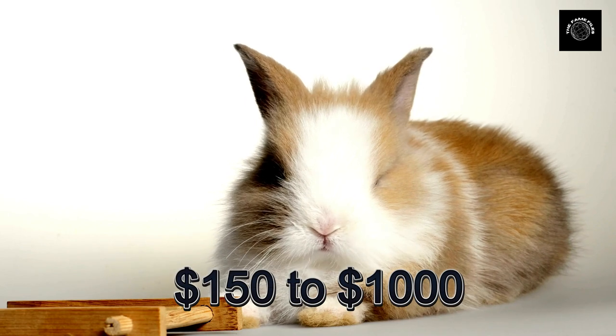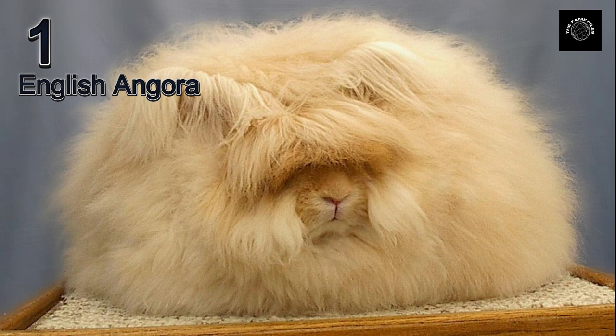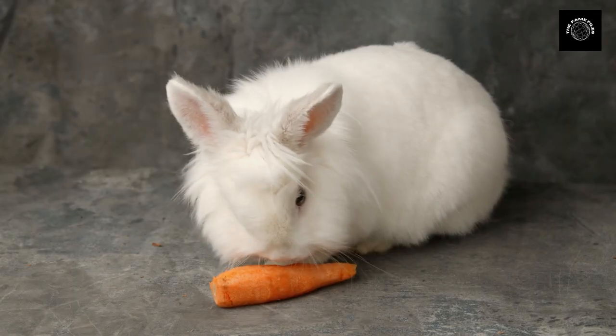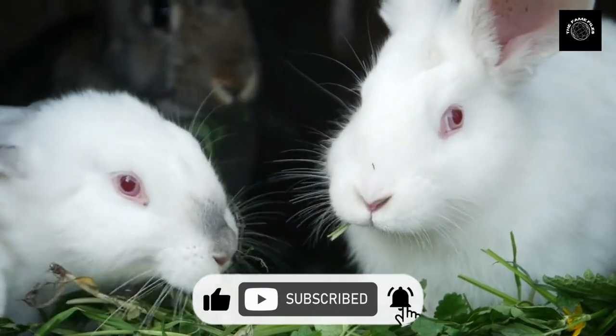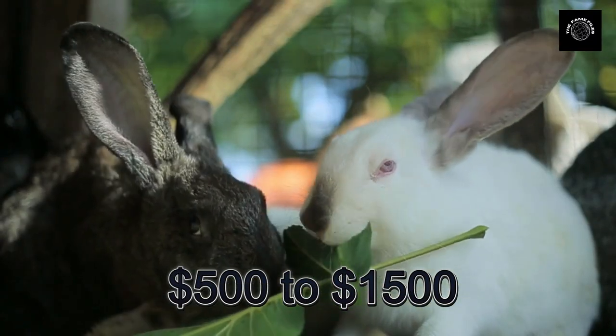And finally, coming in at number one on our list is the English Angora. These rabbits are known for their soft and fluffy coats, which require regular grooming to keep them looking their best. Their unique appearance and high maintenance needs make them one of the most expensive breeds, with prices ranging from $500 to $1,500.